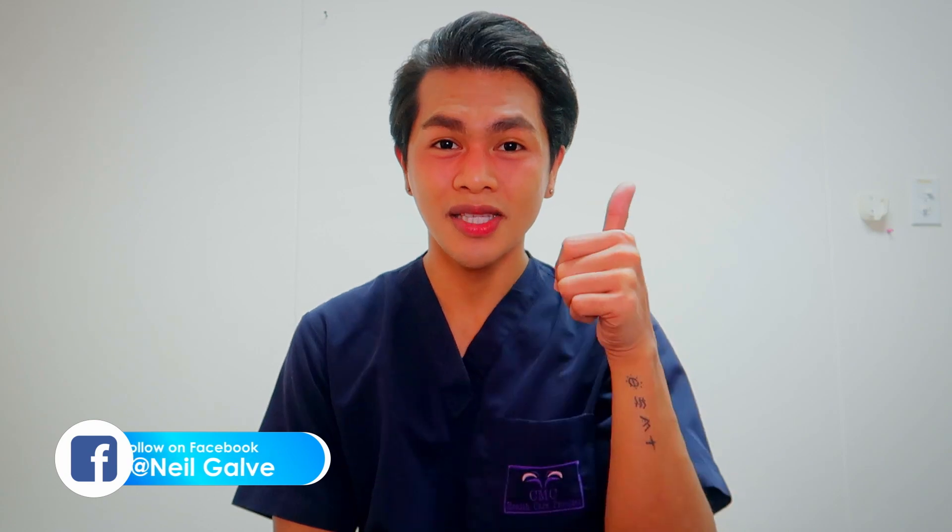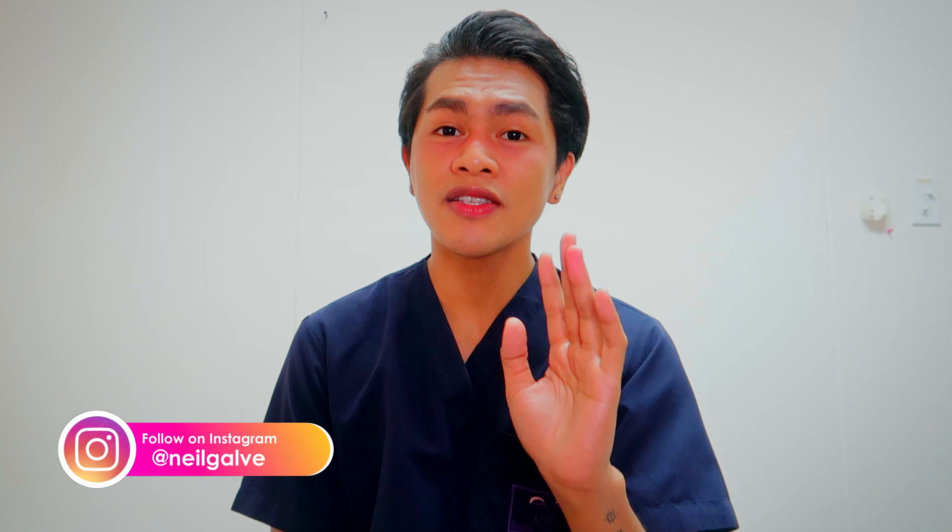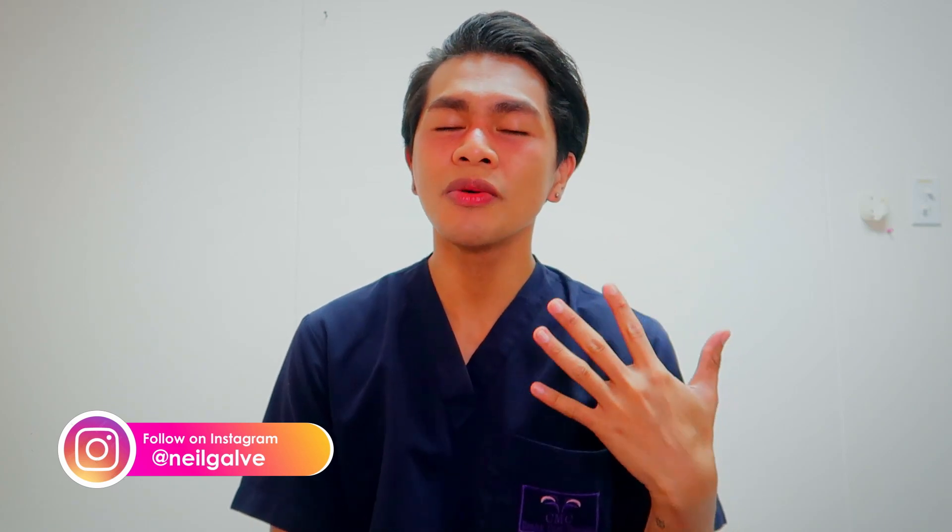Don't forget to give this video a big thumbs up and share with your friends. Without further ado, let's jump into the video. Hi, nurses! For today, we're going to have another nursing mnemonic. I'm going to show you how to easily remember the concept of your cranial nerves.